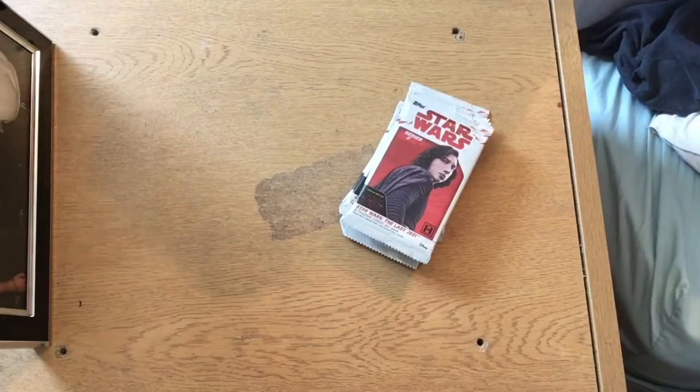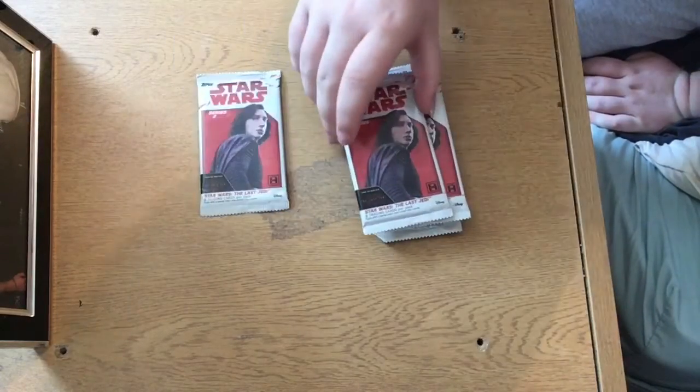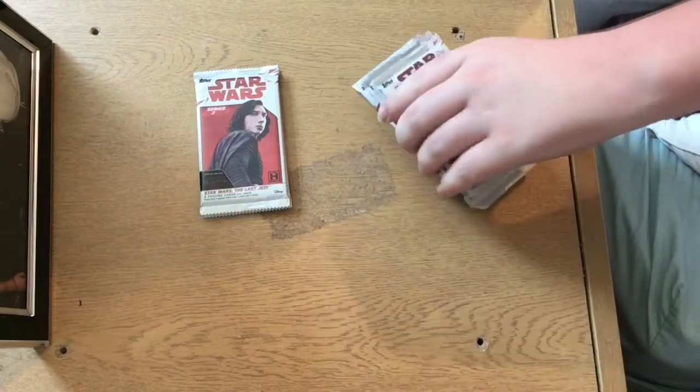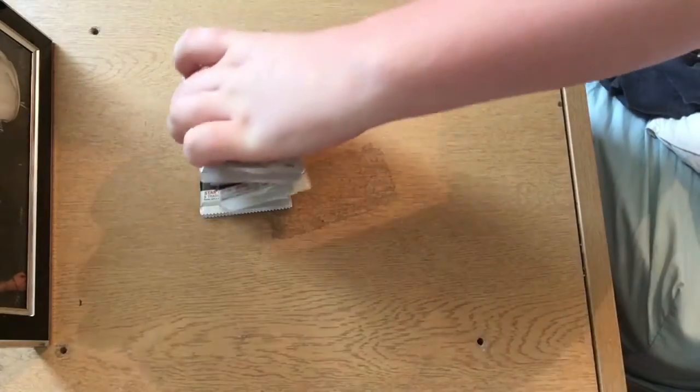What's going on everybody, TradingCardTomore back again here to bring you another video. Today we have 7 packets of the Star Wars The Last Jedi Series 2 Hobbyguards. Apologies for my long nails, they will be cut next video. I ordered 4 packs on Friday, then I got some more money on Sunday and ordered another 3 packs.